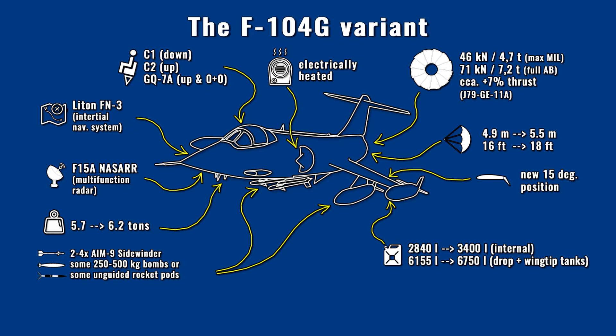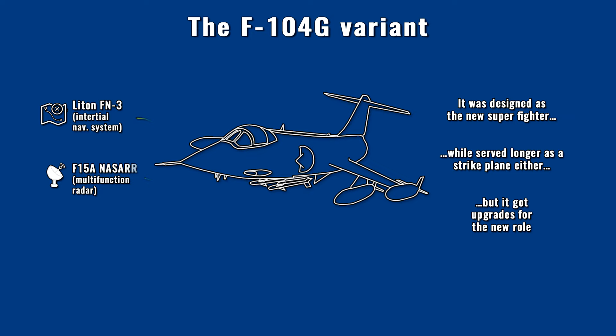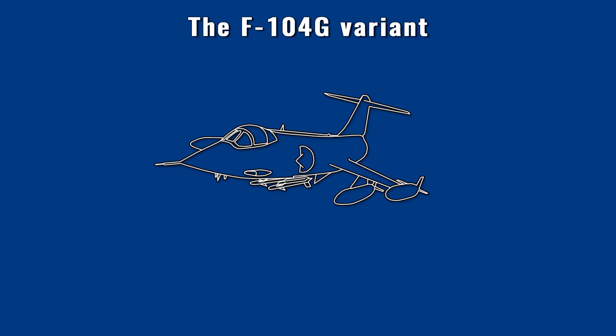The maximum weapon load was increased only up to 1,360 kg, meaning some 100 lb bombs, a pair of 1,000 lb class bombs, or unguided rocket pods. In fighter role, the plane could carry 2–4 AIM-9 Sidewinder missiles. The weight and quantity of armament corresponded to what was expected from a fighter originally designed as a pure interceptor. The Starfighter's career was somewhat similar to fighters demoted to strike role when they became obsolete, except German planes were newly built airframes with upgraded avionics for the new role.